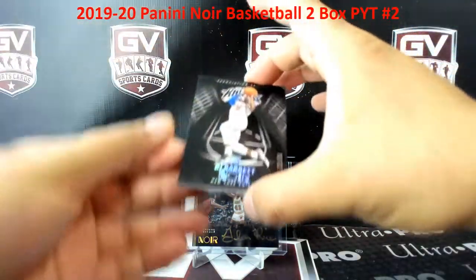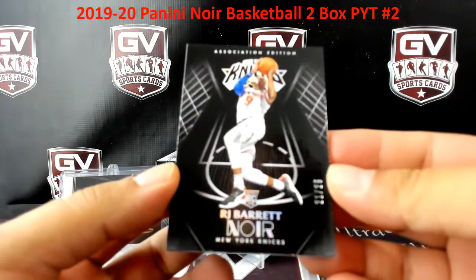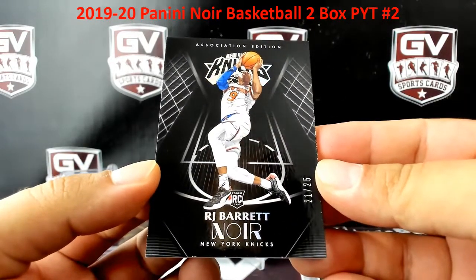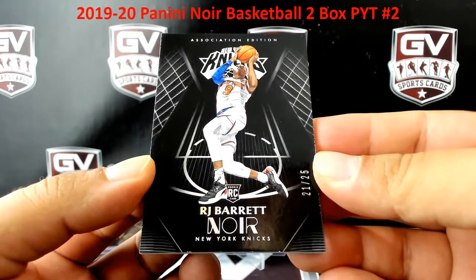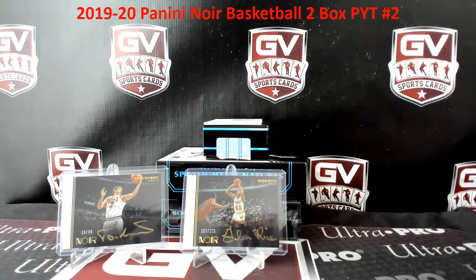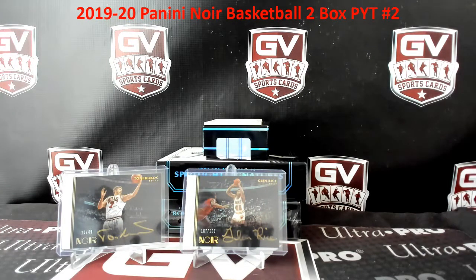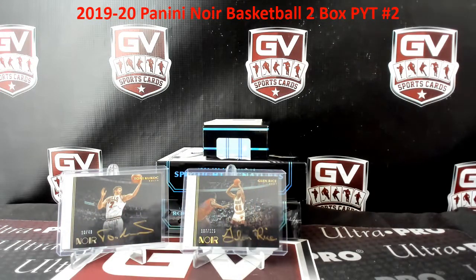How about that — that's a nice rookie too. Number 25, RJ Barrett base, 21 of 25. RJ Barrett for the Knicks — Knicks in this one, that is Nordy. Nice one there Nordy, nice little base.